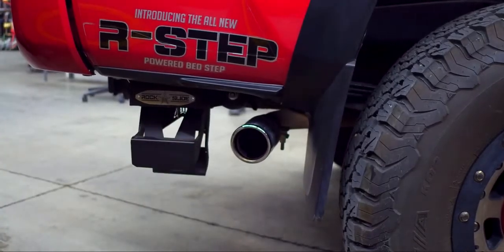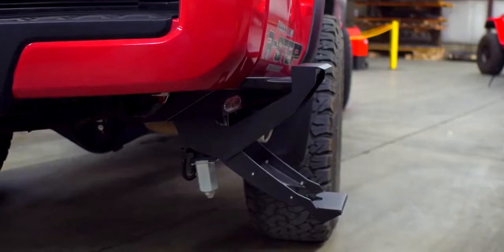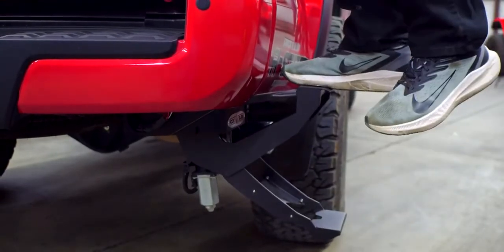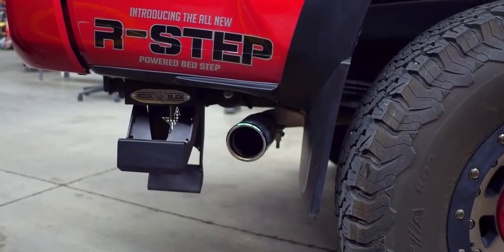The patented R-STEP is an electric step that also gives access to the vehicle. It's activated by a button in the bed. When the step is deployed, it provides a two-tier platform for access into the bed as well as the cargo area. We plan to have this product available for all of the different truck models in the upcoming year.